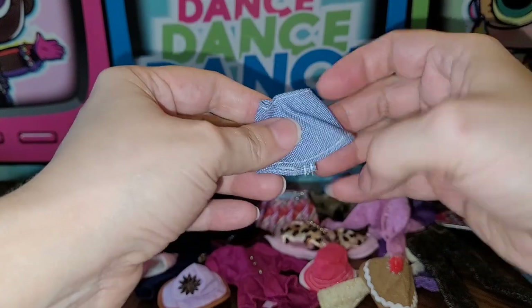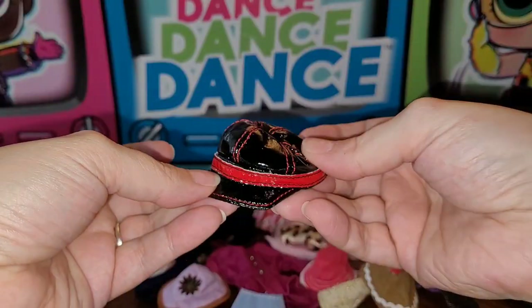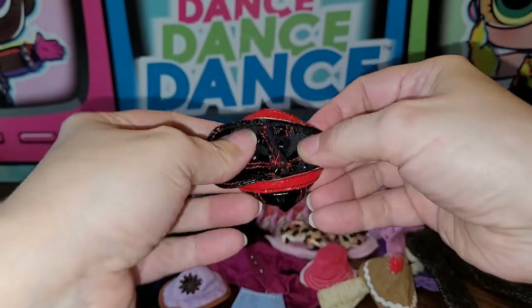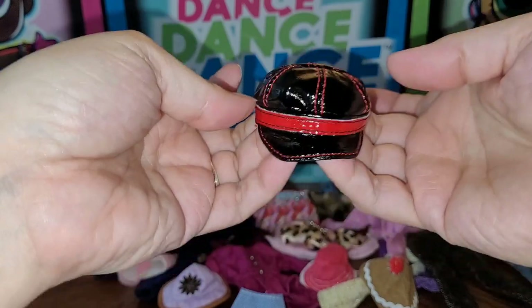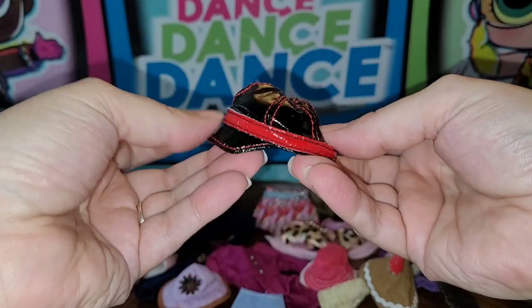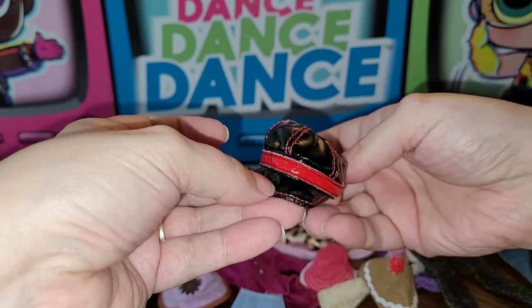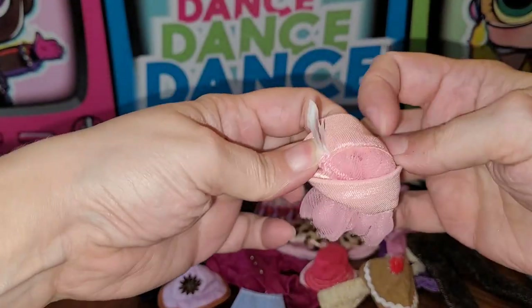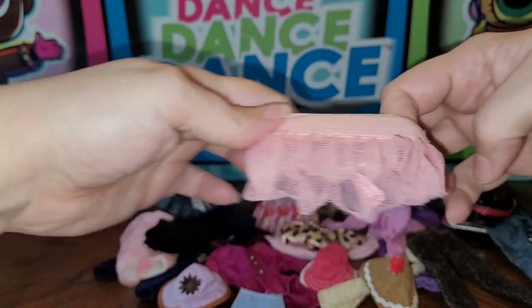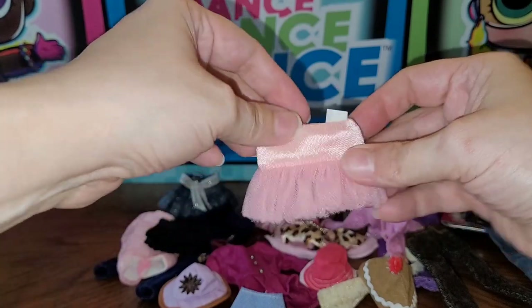Next is this little plain skirt that probably goes on one of the Chelsea dolls — it's about that size. There's also this little pleather hat — I believe this is Bratz and probably goes to one of the Rock Angels dolls, since I had some Rock Angels things in the other part of the haul. Then there's this pink stretchy thing that says Bitty Baby — I have no idea what it's for, but I love that it's pink.